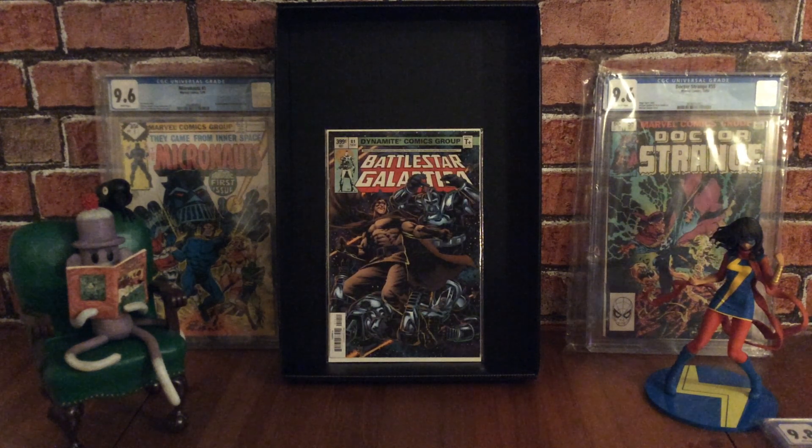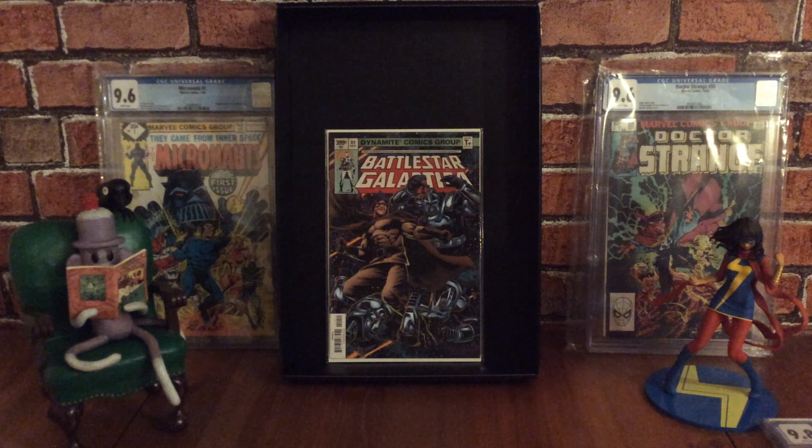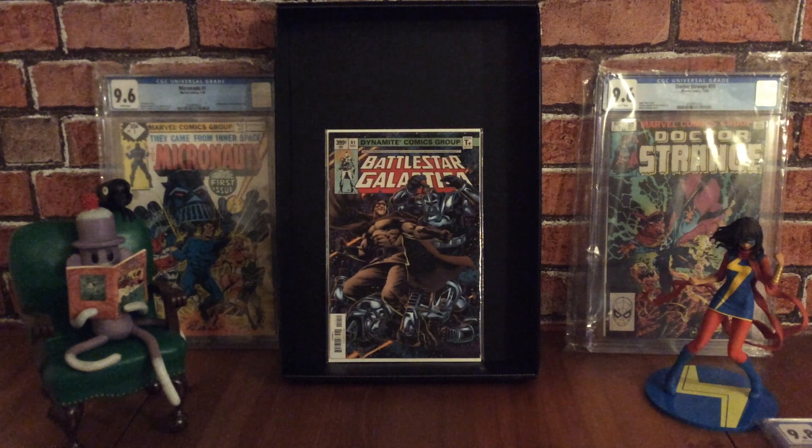This one was published later in November 2018 by Dynamite Entertainment, who now hold the rights to Battlestar Galactica. This book features part one of Counter-Strike, which was a Dragon Award winner in 2020 for Best Graphic Novel, by John Jackson Miller and Daniel HDR. This series was released in time for Battlestar Galactica's 40th anniversary, and there are a number of cool variants to keep an eye out for.